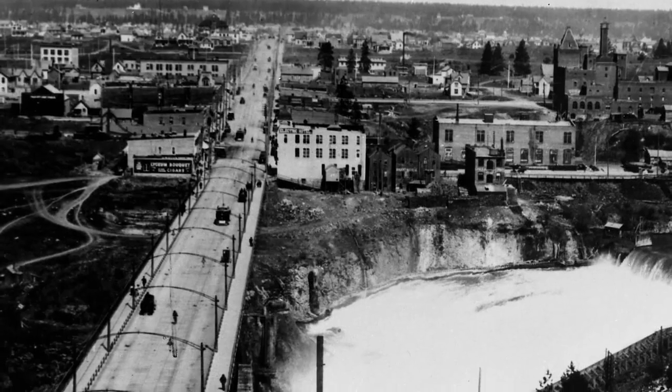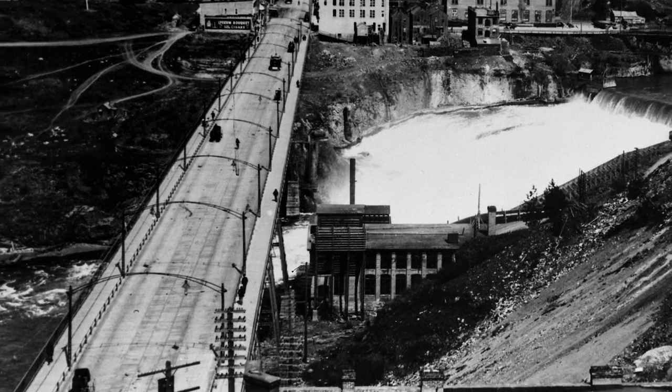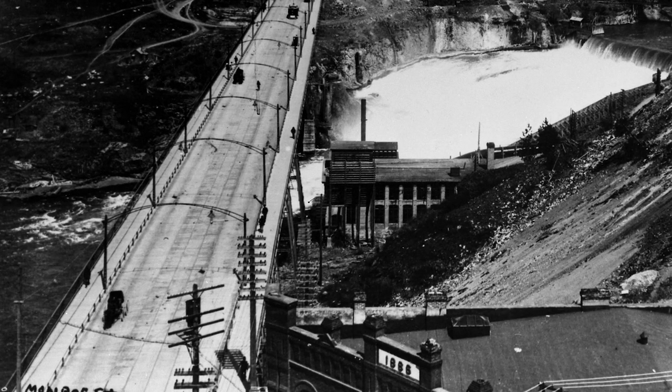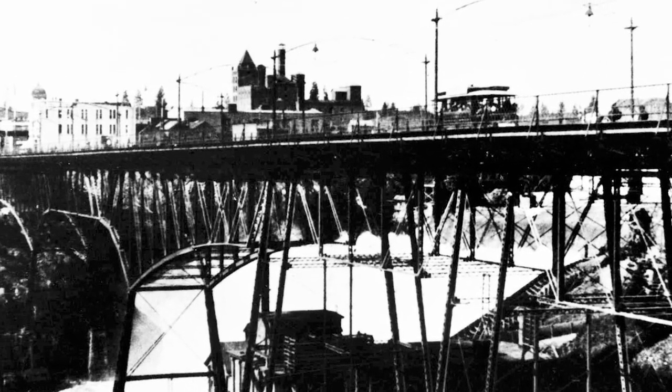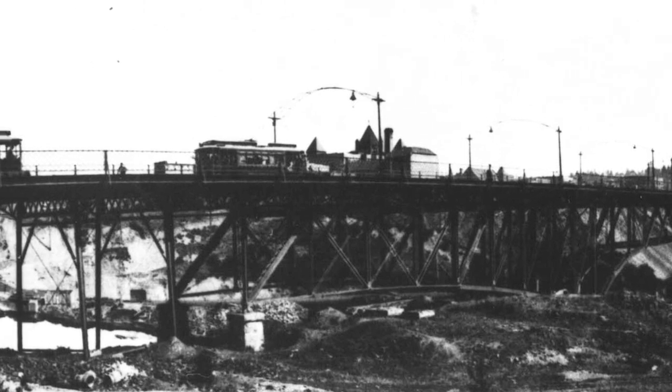When the second Monroe Street Bridge was constructed in 1891, it was made of steel. This time, the city planners got it right. Or did they? The steel bridge was 128 feet above the river and over 1,210 feet long. Bridge traffic in the 1890s was generally limited to pedestrians, horse and buggy, and of course cable cars.